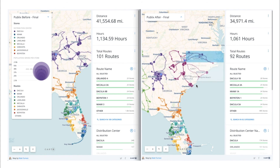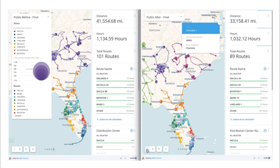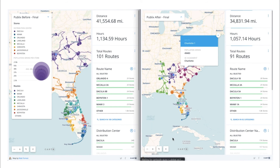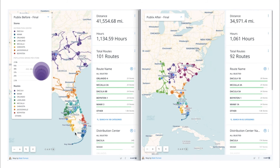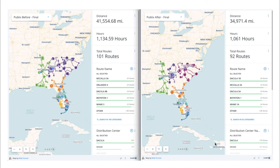We can see the adapted and optimized supply chain network on the right, which now includes the new distribution center in North Carolina and new routes in pink. With the new distribution center, routes, and stores, we can see that the total miles and hours driven and the number of routes would all decrease.